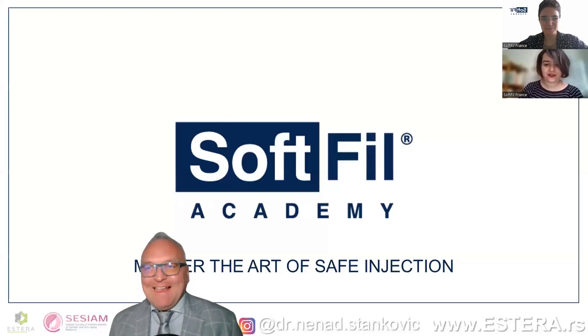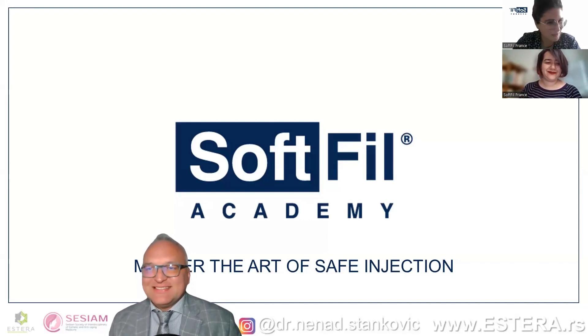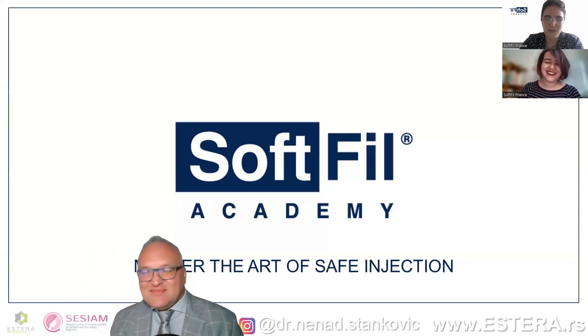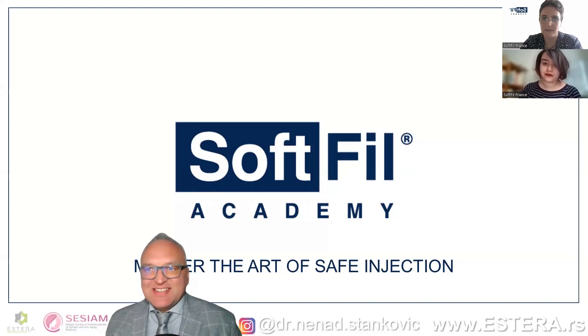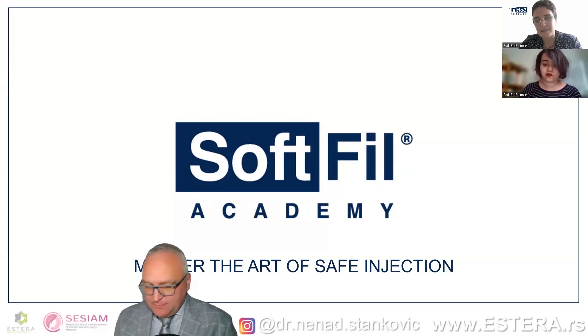Welcome everyone to Softfield Academy's webinar. I am Hannah Tebika Azriel and we are hosting our April webinar. Welcome first of all to Dr. Nenad Stankovic — thank you so much for being with us tonight. I would also like to introduce my colleague Soraya Adni, who will help at the end of the webinar with the Q&A. The webinar will last approximately one hour, and please ask all of your questions in the chat or in the Q&A.